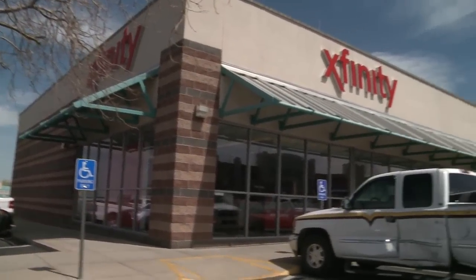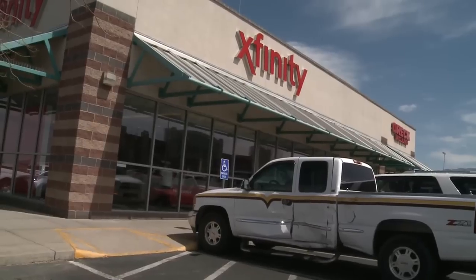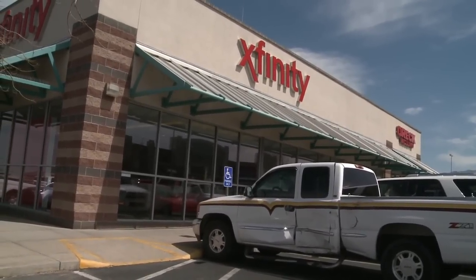Anything else new on the horizon for Xfinity? If you can't make it down to the store, we've set up a new online experience where you'll be able to pay your bill, adjust services, get technical advice, and check on your home. Go to Comcast.net. And if you want to come to the new Xfinity store, we're open seven days a week — we're at 4800 Cutler. We'd love to see you here. Sundays too!